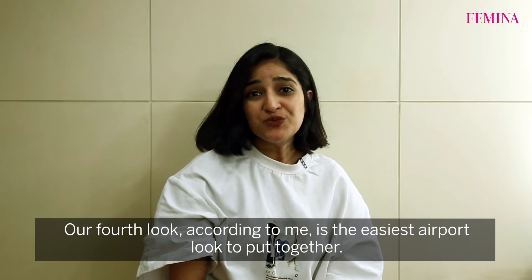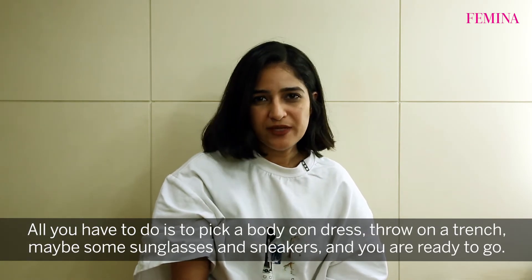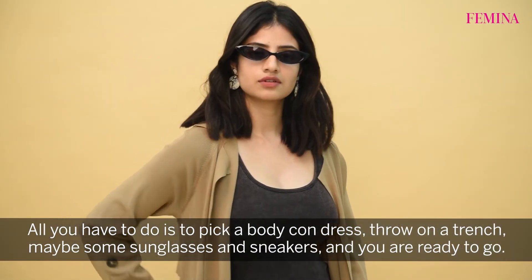Our fourth look today, according to me, is the easiest airport look to put together. All you have to do is pick a bodycon dress, throw on a trench, maybe some sunglasses and sneakers and you're ready to go.